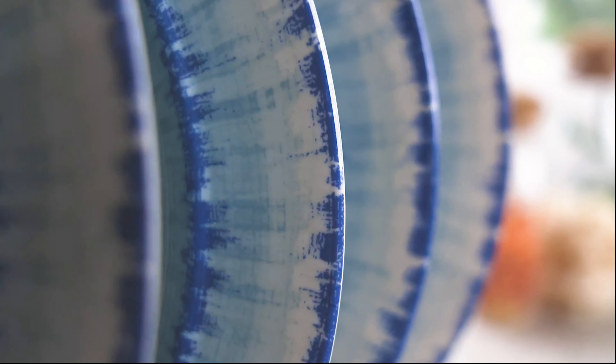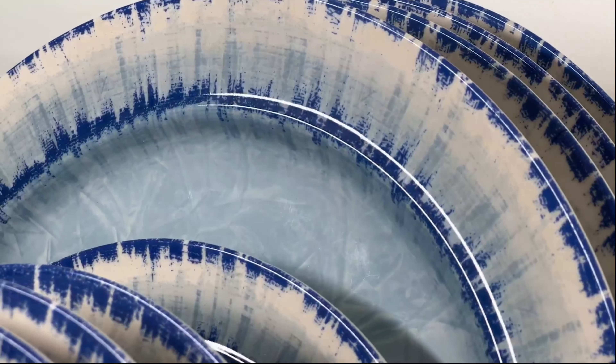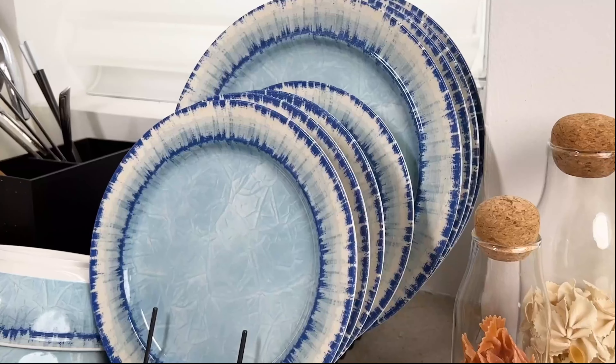Dinnerware sets are essential for stylish and functional dining experiences. They typically include plates, bowls, and various types of glasses. Sets may also include additional pieces such as mugs, serving bowls, and platters.